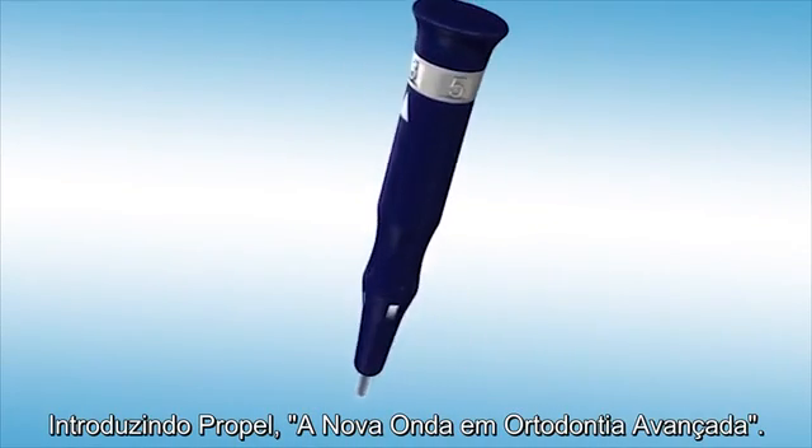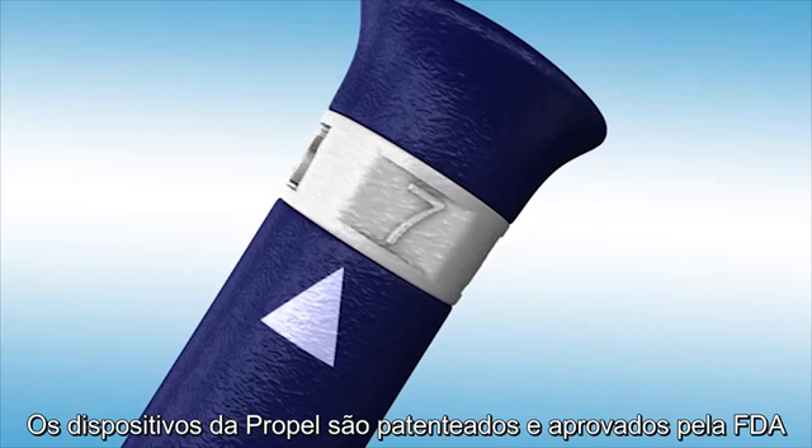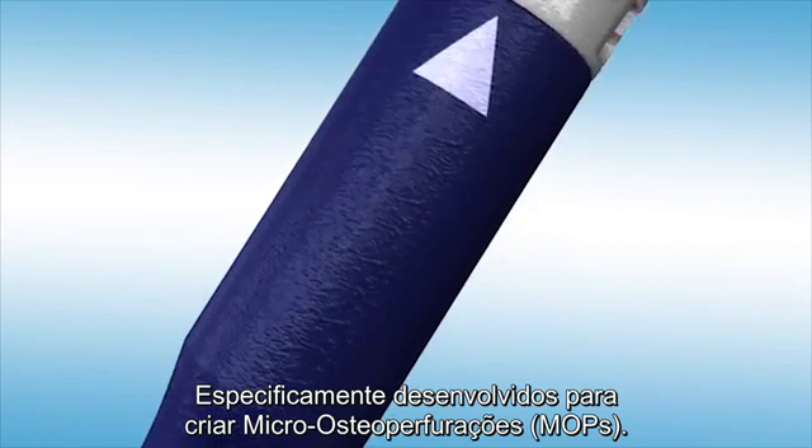Introducing Propel, the new wave in advanced orthodontics. The Propel device is a patented, FDA-registered medical device specifically designed to create micro-osteoperforations.